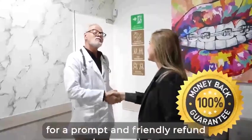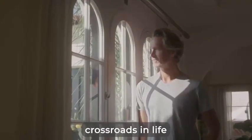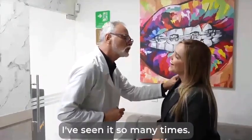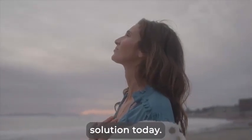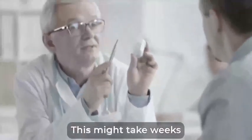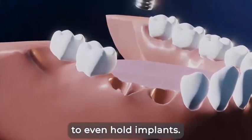Remember, this Navy Gum and Teeth rebuilding solution has to do everything I said it would do and even more, or I insist you send back the bottles, even if they're all empty, for a prompt and friendly refund, as you're protected by our 60-day full money-back guarantee. Right now, you've come to one of the biggest crossroads in life, where you must make a choice between two very different outcomes. All I want is for you to take a second and imagine what awaits you if you don't choose this gum and teeth rebuilding solution today — you might decide to spend more time and money looking for various options, and this might take weeks or even months.